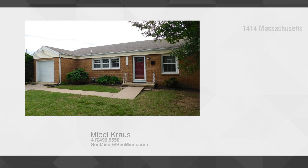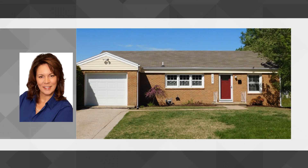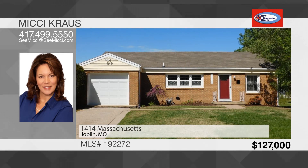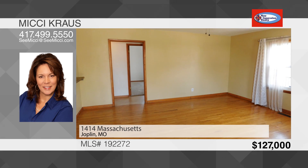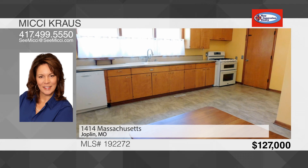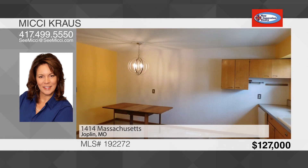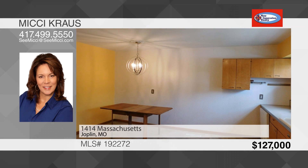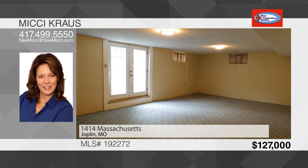Step into this well-maintained three-bedroom, two-bath home. This centrally located Joplin home has two separate living areas and a finished basement. The main level boasts a spacious living room with hardwood floors that lead down the hallway to three nice-sized bedrooms with carpet over hardwoods. Enjoy the new flooring in the eat-in kitchen and updated lighting throughout the home. The walk-out basement has a second large living area, a huge bathroom with double sinks and a jetted tub, and a spacious bonus room with a large walk-in closet that could be used as a fourth bedroom, office, or rec room. The basement is finished except for the laundry room.